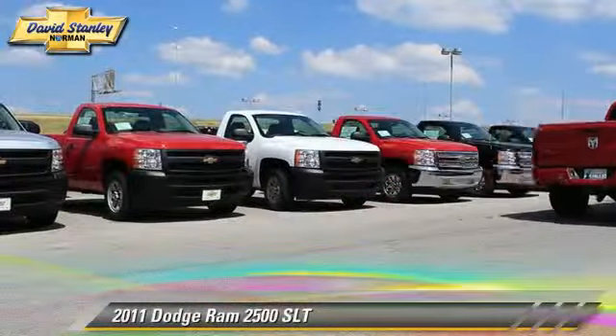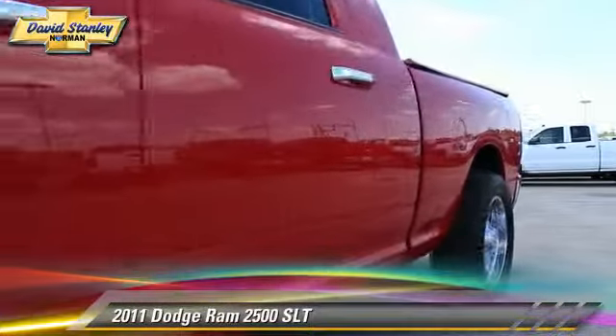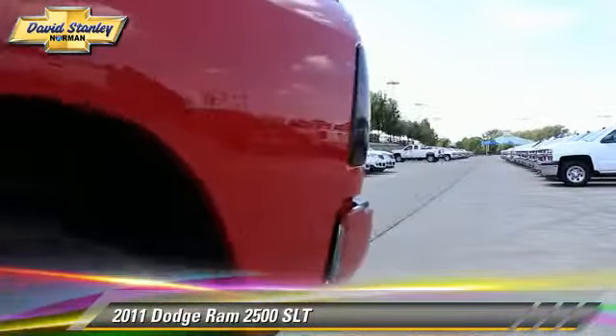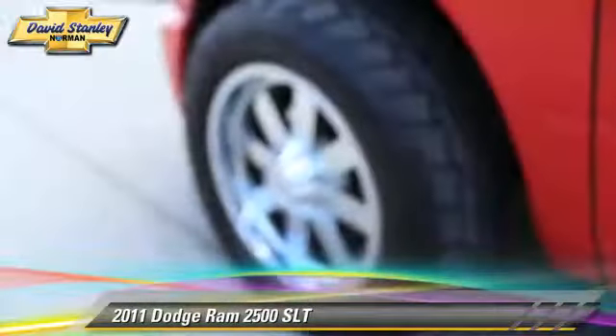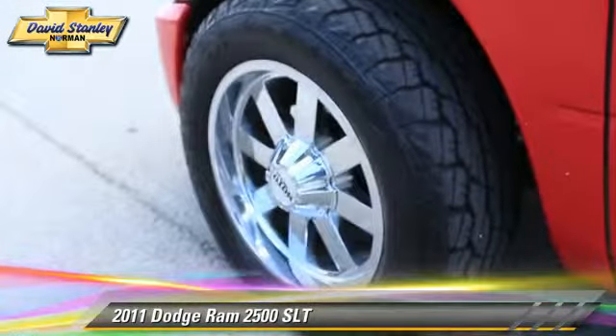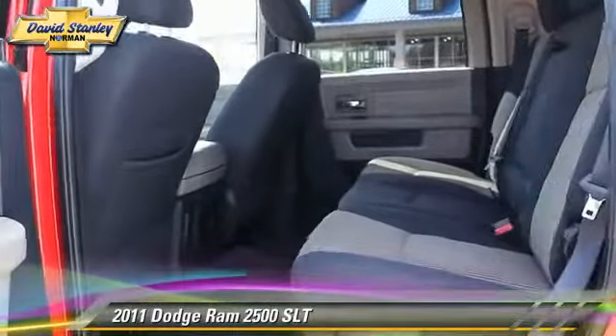The 2011 Dodge Ram 2500 SLT, powered by a diesel engine with a six-speed automatic transmission. This vehicle, with fewer than 30,000 miles on the odometer, is well equipped. Give us a call to schedule your test drive today.